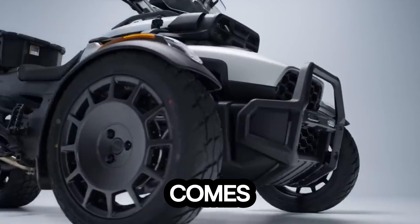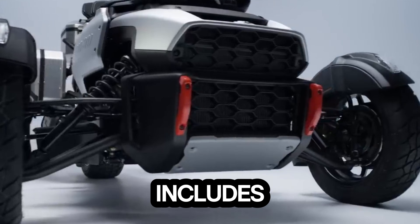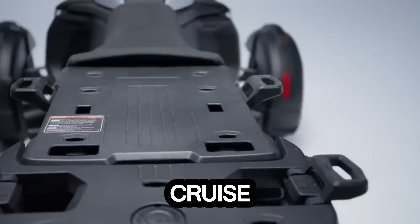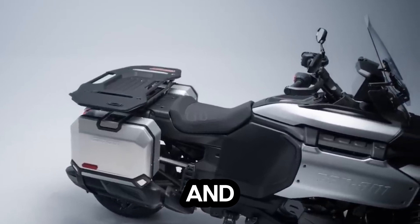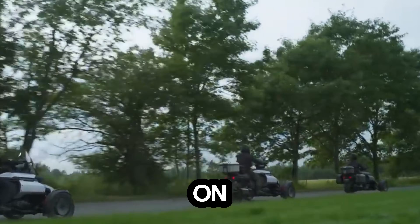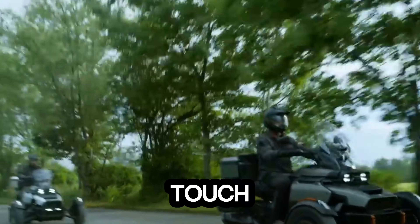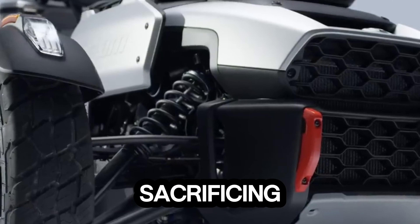The Canyon comes in three trims: Standard, XT, and RedRock. Every model includes a crisp 10.25-inch TFT display with BRP Connect and Apple CarPlay, along with cruise control, an adjustable windshield, bright LED headlights, and integrated LINQ mounting points for all your adventure gear. On-road, it delivers stability and confidence. Off-road, it opens up terrain most bikes wouldn't dare to touch. It's built for riders who want versatility without sacrificing comfort or style.